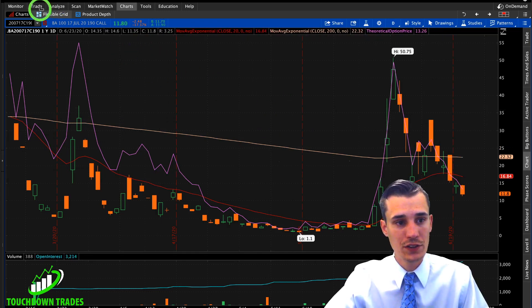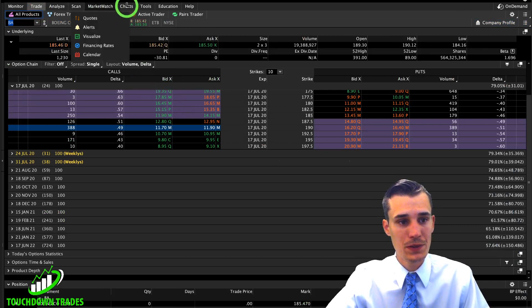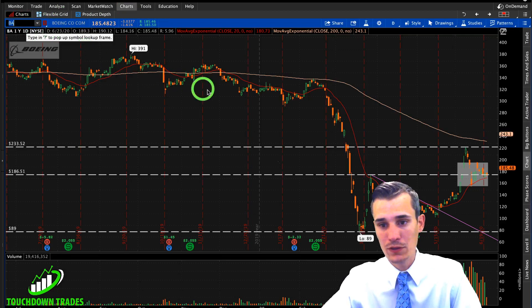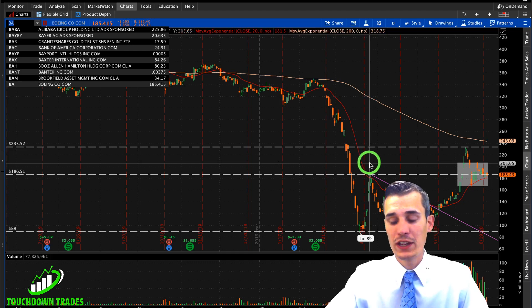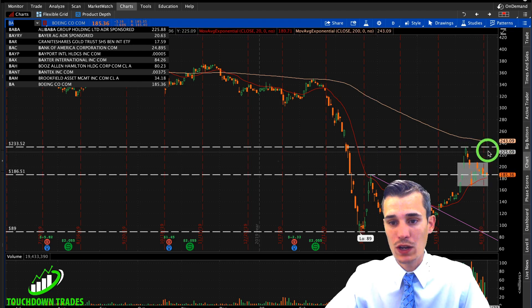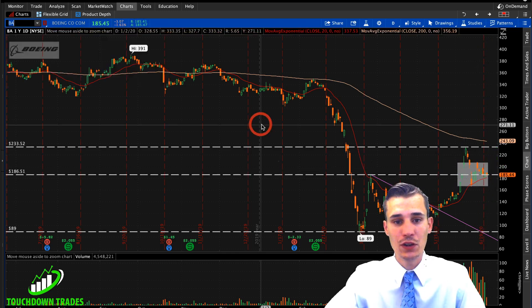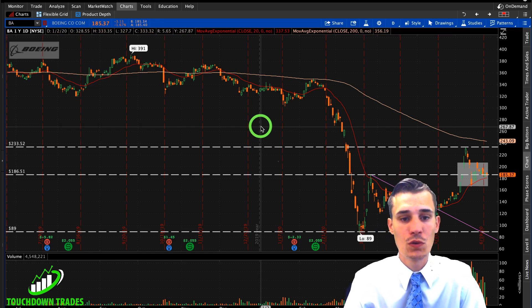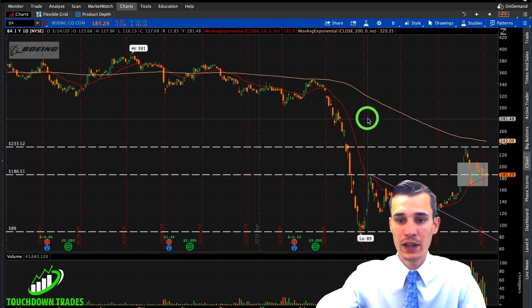In order for that contract to move there, what would we need out of Boeing? The delta right now is at 50 cents. To get a $10 move out of the contract, we would need a $20 move out of Boeing — a little bit less because the delta would increase via gamma as the price went up. So we would need Boeing to hit around $200 to hit our profit target in the next two weeks, and I think that is very realistic. I'll probably be risking 50% on the contracts down to about $5, and looking for at least $20 — a two-to-one risk to reward ratio.